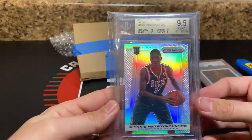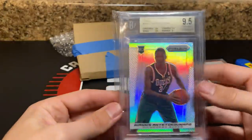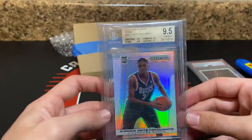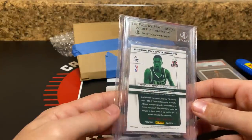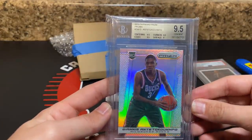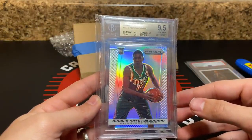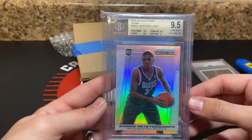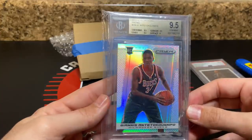I just never ended up picking up another one after that. Raw or 9.5s at the time were much higher and I was like, I don't really want to spend that kind of money on it. I still have the creased one — I'll probably get it slabbed PSA Authentic at some point. But I've wanted this card for a while. This card is on fire right now — he won MVP last year and is probably the frontrunner for MVP now, up there with Luka and LeBron. Dude just turned 25 years old and is the future of the league.